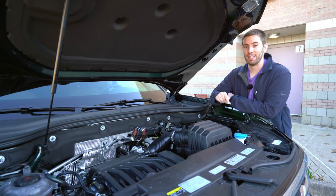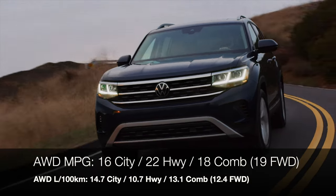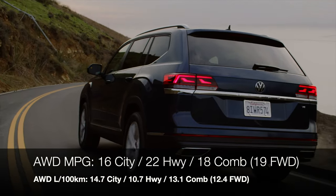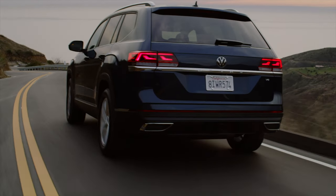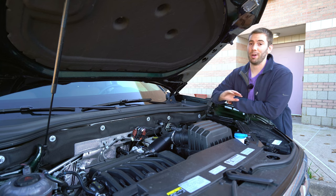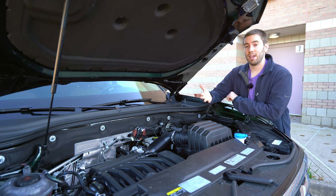This engine is a little punchier than you might expect. Miles per gallon isn't great no matter which Atlas you choose — especially this V6 all-wheel drive, which gets 16 city, 22 highway, and 18 combined. Those are the same numbers you see in much bigger, more capable vehicles like the Ford Expedition or Chevy Tahoe. And if you're going to tow, this is rated at 5,000 pounds.